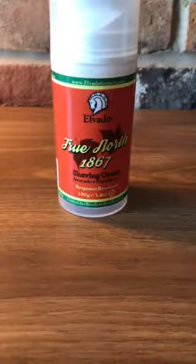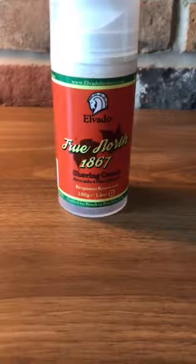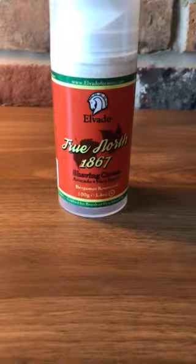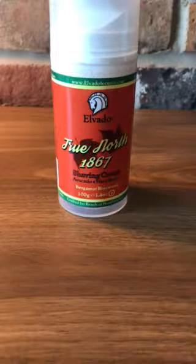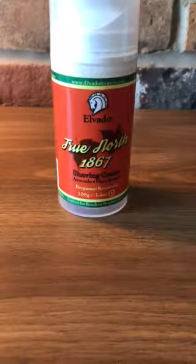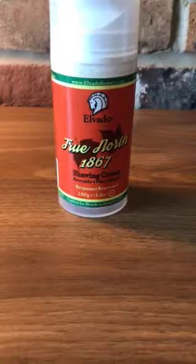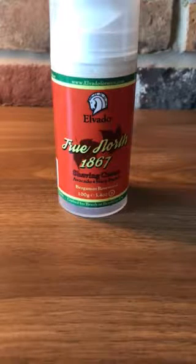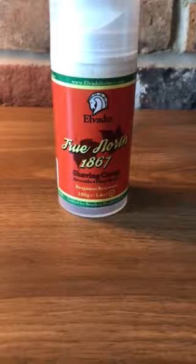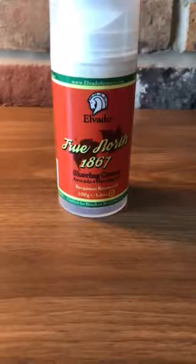It's TSA and CATSA friendly — those are the government organizations that look after airport security — so this meets the travel requirements for liquids and gels. It can also be used as a pre-shave cream before your favorite soap. It has a wonderful fragrance at an affordable price. The True North 1867 specifically has a Bergamot and Rosewood scent — Bergamot being a citrus scent and Rosewood having a warm, woodsy character. The two combined are just fantastic.